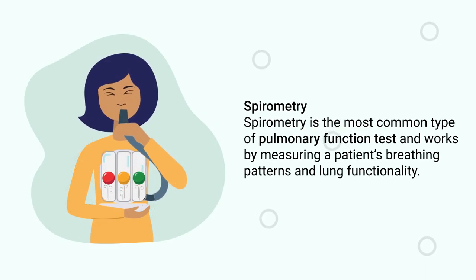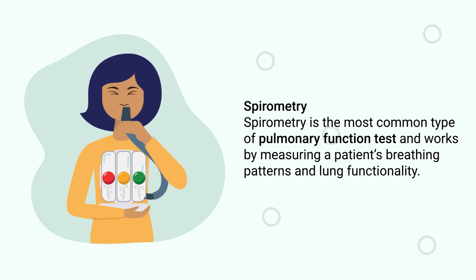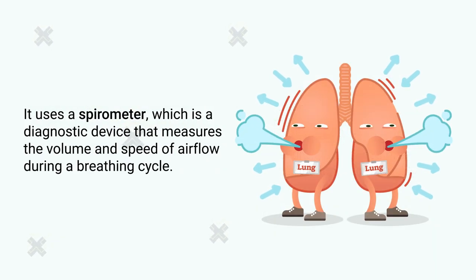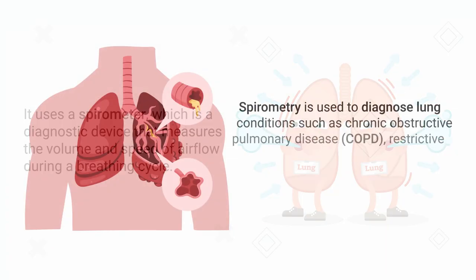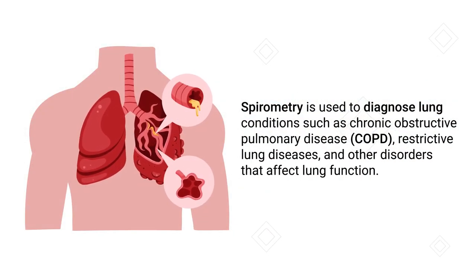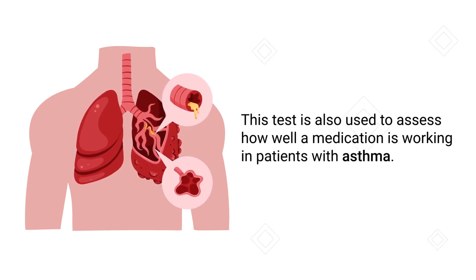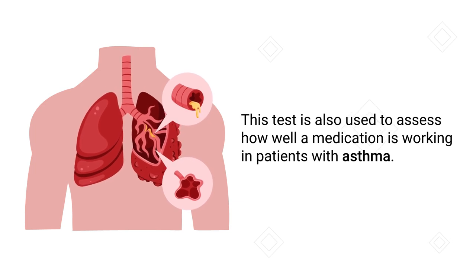Spirometry is the most common type of pulmonary function test and works by measuring a patient's breathing patterns and lung functionality. It uses a spirometer, which is a diagnostic device that measures the volume and speed of airflow during a breathing cycle. Spirometry is used to diagnose lung conditions such as COPD, restrictive lung diseases, and other disorders that affect lung function. This test is also used to assess how well a medication is working in patients with asthma.